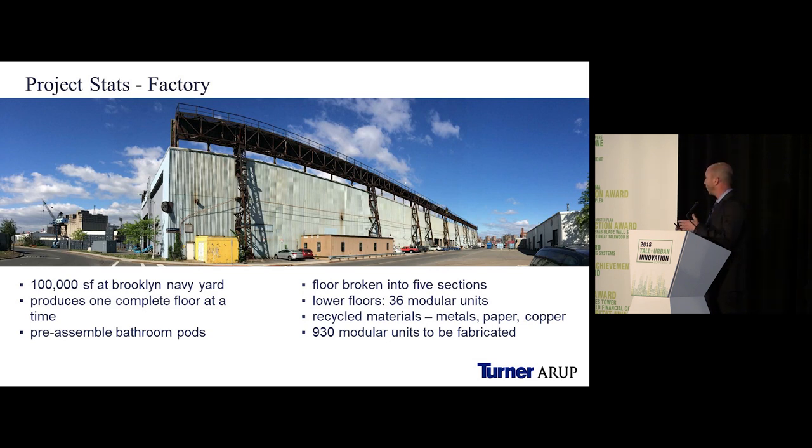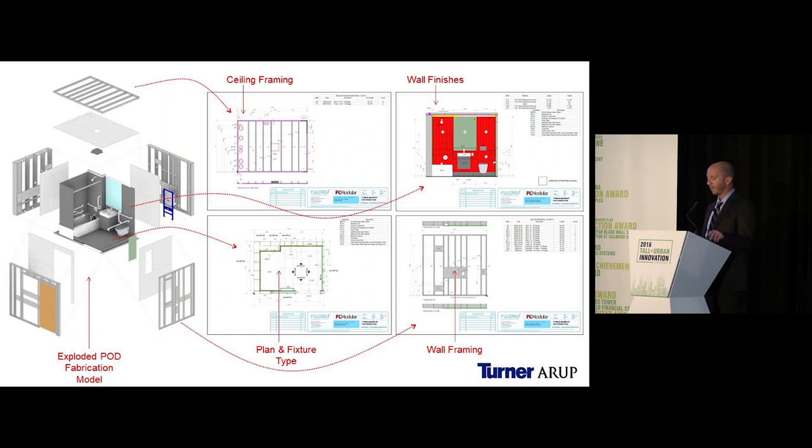We had a 100,000 square foot facility at the Brooklyn Navy Yard in one of the most densely populated areas. We were able to produce one complete floor at a time, with a separate section to pre-assemble bathroom pods, and the floor broken into five sections to complete all 36 modular units. Overall, we completed 930 modules. From the 3D model, we exploded the drawings into fabrication drawings for the trades on the factory floor — similar to how site trades use shop drawings, here factory workers used production drawings to complete the mods.